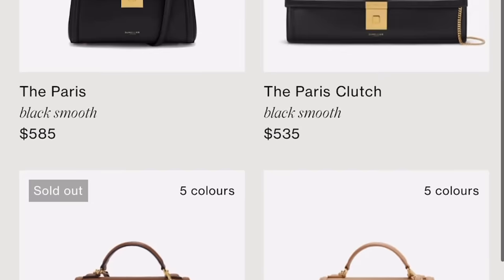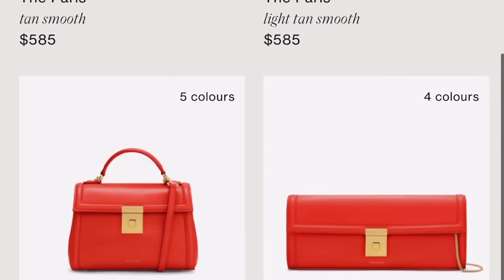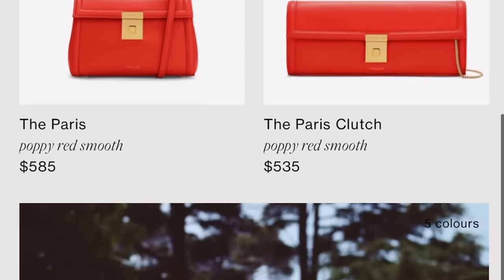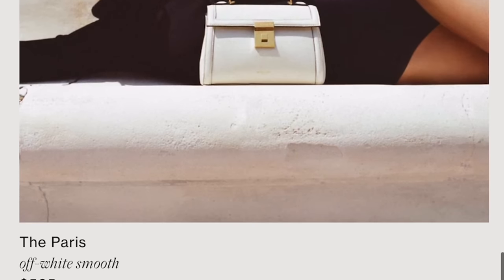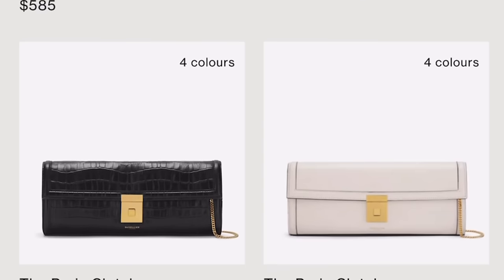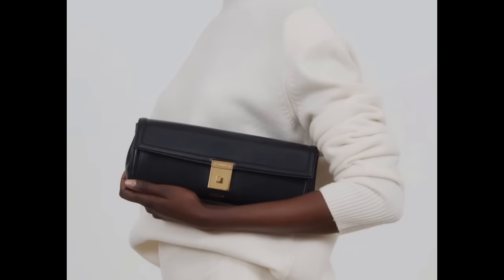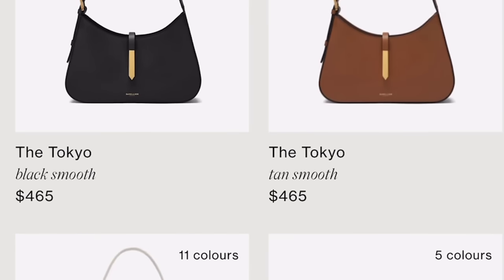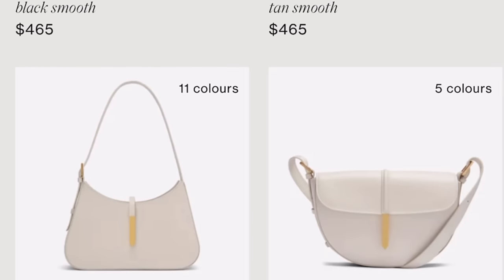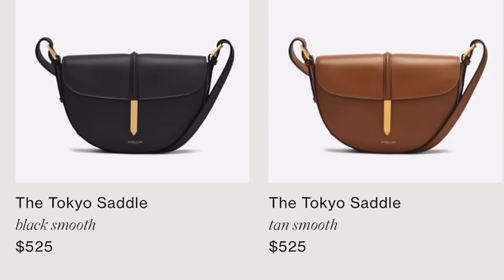This is one of their newer collections. And I have to point out — the prices from Demeliere are absolutely more than fair. The prices are in the hundreds, not even close to the thousands. Nowadays there's such a markup with high-end designer brands. Look at this Paris clutch — it's elongated, it's gorgeous. The Tokyo collection has also been catching my eye for the simplicity. Again, look at these prices — beautiful leather made in Spain.